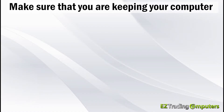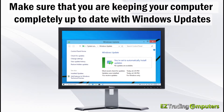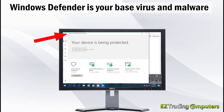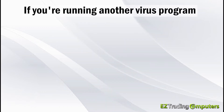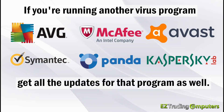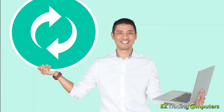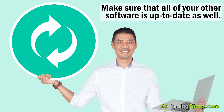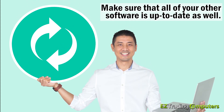Number three: make sure that you are keeping your computer completely up to date with Windows updates, including all the Windows Defender updates. Windows Defender is your base virus and malware protection program and you want to make sure it's completely up to date. If you're running another virus program, make sure you get all the updates for that program as well, and make sure all of your other software is up to date. Check for updates with the manufacturers.